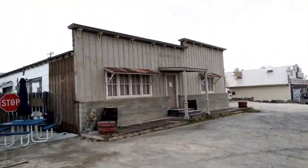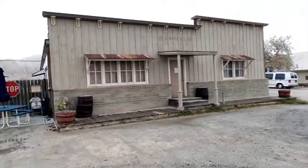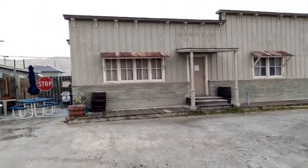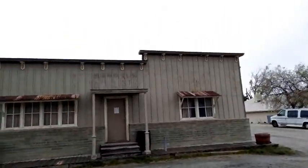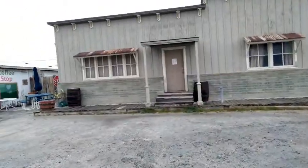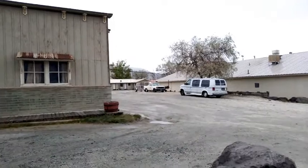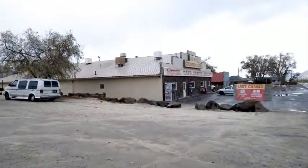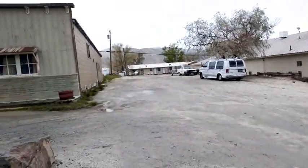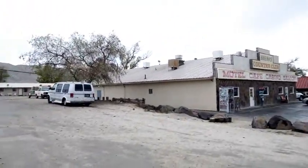I like how they designed even the newer buildings to look old. The motel that's attached to this place — Bruno's — is right there. I guess there are people that probably stay there full time.